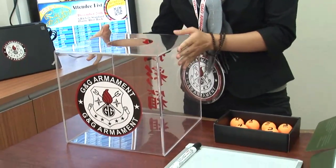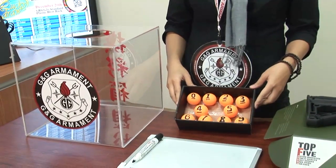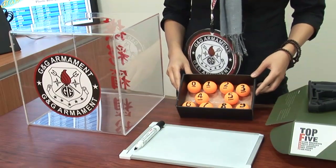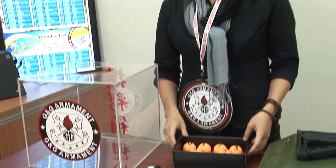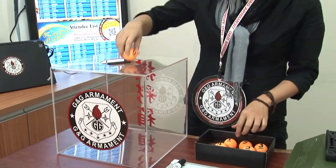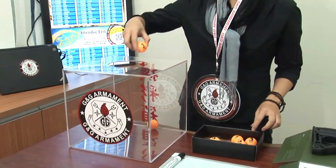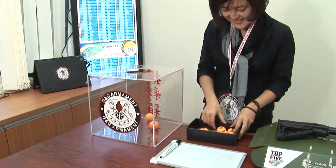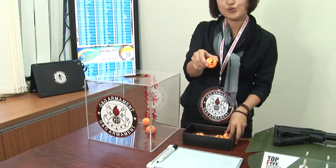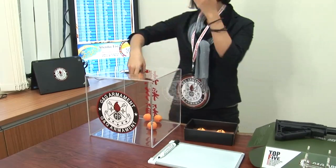Here we have our lucky draw box — you can see it's empty. We have our lucky numbers from 0 to 9. I'm going to draw the digits separately. For the first number, I'm going to put in 0, 1, 1, 2, and 3.